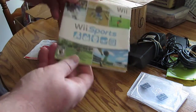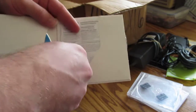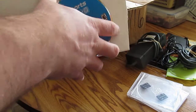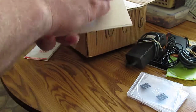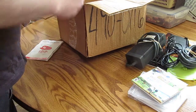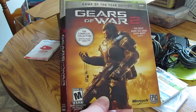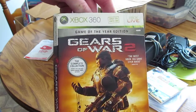I have Wii Sports — forgot to show you what it was, it was actually inside here. Looks brand new; might have a little scratch but from what I've seen it looked good. I also have a Gears of War 2 sleeve, the Game of the Year edition.